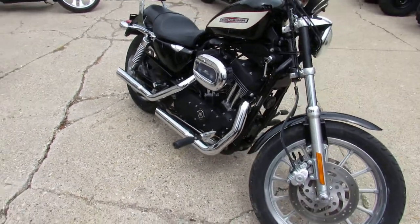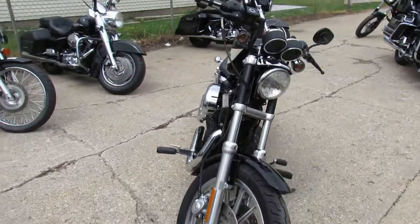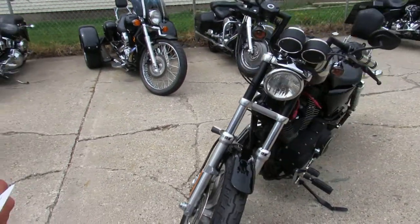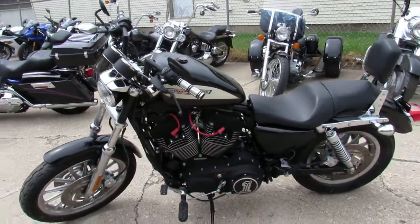Hey guys, it's Approval Power Sports doing some videos on our used Harleys. We've got a real nice sporty here. It is a 2007 Harley-Davidson Sportster 1200R bike, low miles, 3,079 miles.